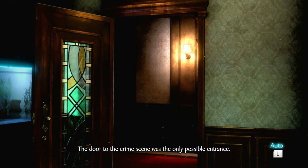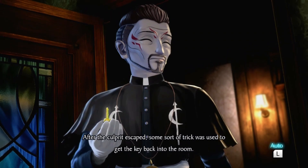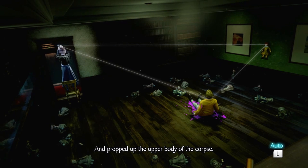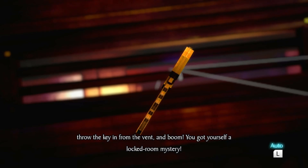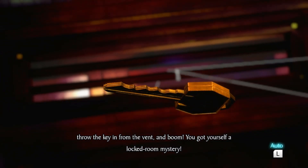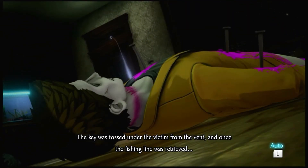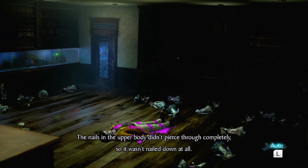The door to the crime scene was the only possible entrance, but the key to that door was underneath the nailed-down victim. After the culprit escaped, some sort of trick was used to get the key back into the room. The key was tossed under the victim from the vent, and once the fishing line was retrieved, the corpse's upper body fell over, completing the crime scene. The corpse's upper body didn't pierce through completely, so it wasn't nailed down at all.